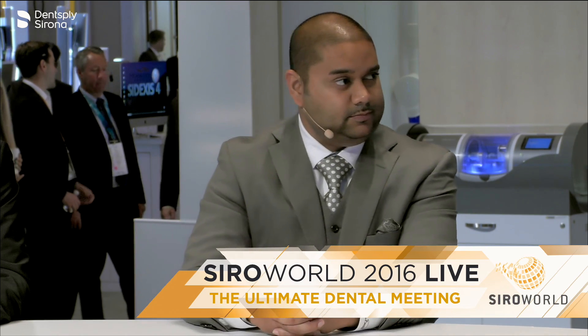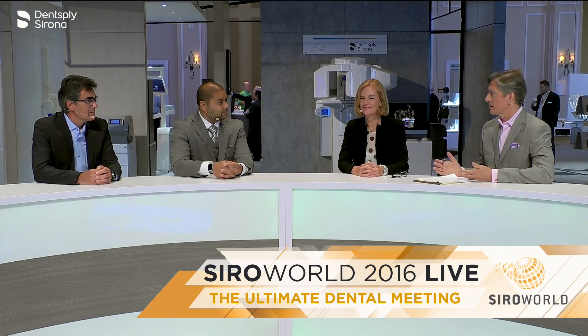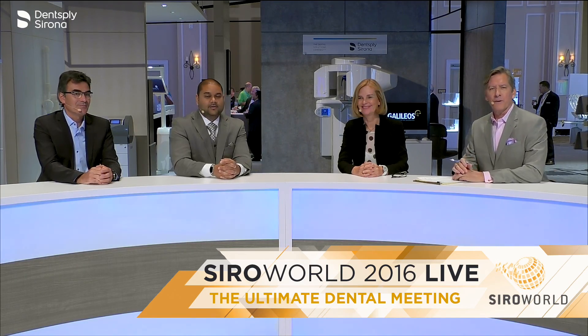Thank you so much for your enthusiasm, your passion, and sharing your thoughts so early in the morning. Enjoy the rest of the show today. Thank you for having us. We're going to take a short break and be back with more Zero World 2016 in just a moment.